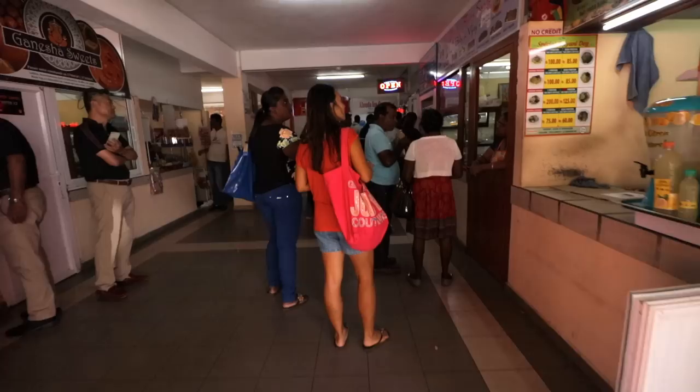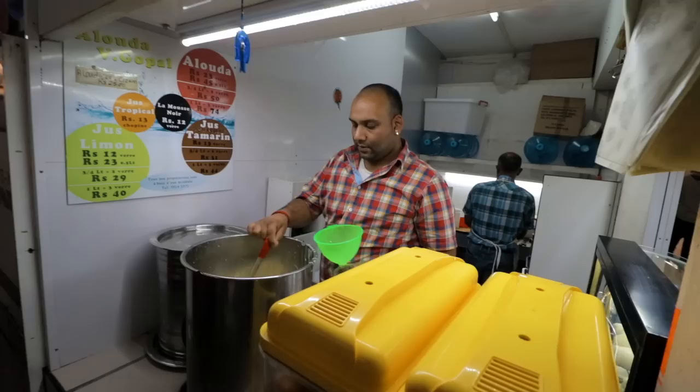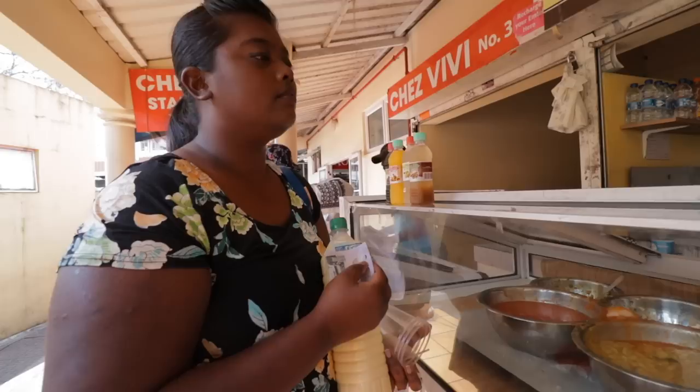So altogether 140 rupees for lunch for three of us. But it wouldn't be quite right to come all the way to the market and not have the national dish of Mauritius — the dhol puri, which is basically a yellow split pea pancake filled with bean curry or rougai.